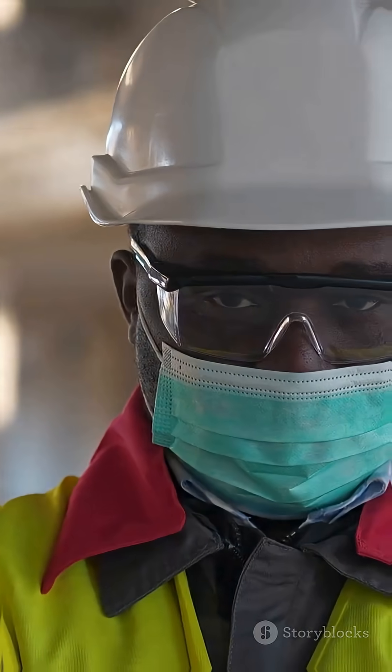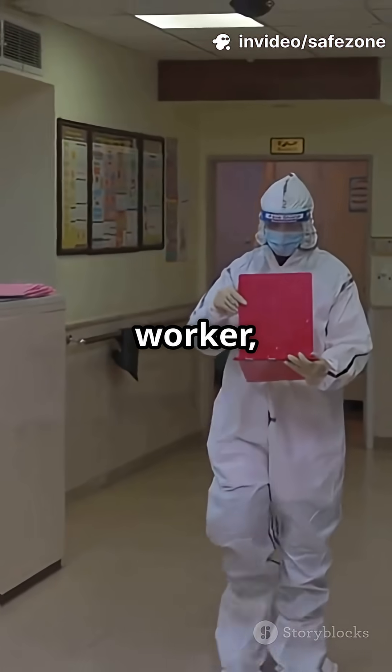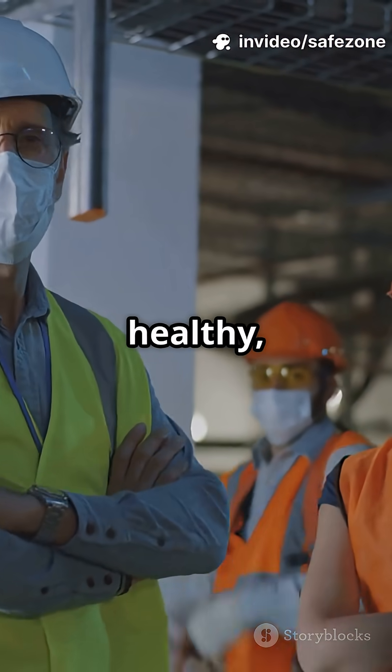So, why does it matter? PPE shields you from chemicals, germs, sharp objects, even loud noises. Whether you're a healthcare worker, chef, or DIY home improver, PPE keeps you safe, healthy, and on the job.